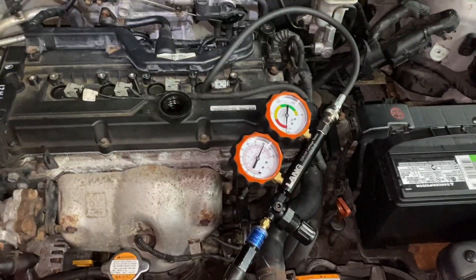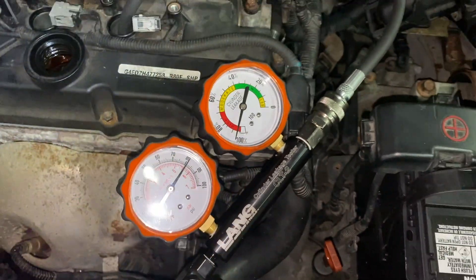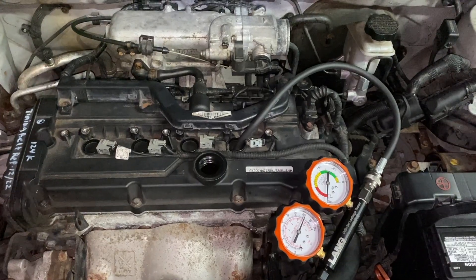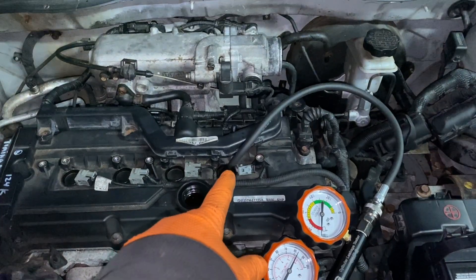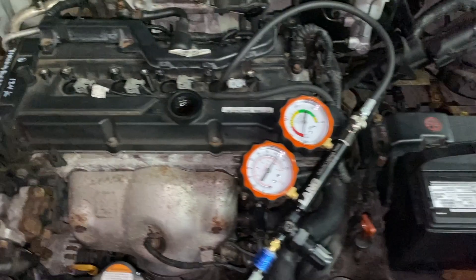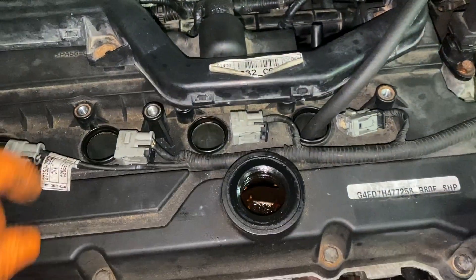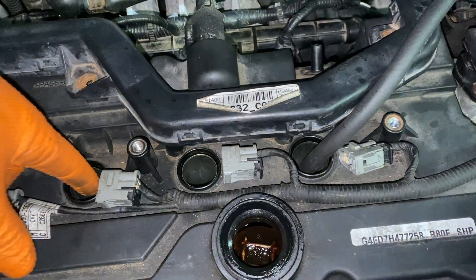Now it's ice-cold. I've hooked up the leak-down gauge — we had 90 psi and it dropped down with almost 100% leakage. I'm at top dead center on the compression stroke on number four. I put the leak-down tester on there and you listen — you hear it? You also hear it coming out of the number two spark plug hole.